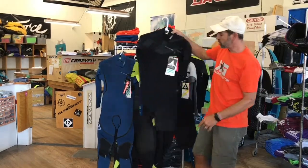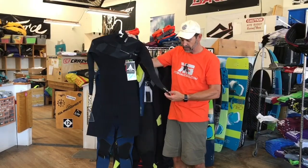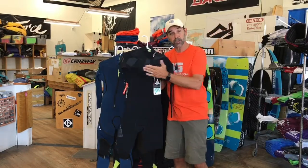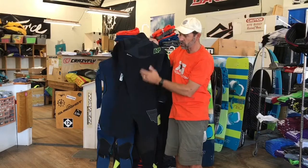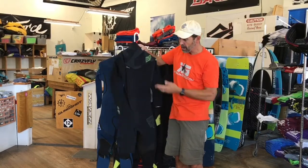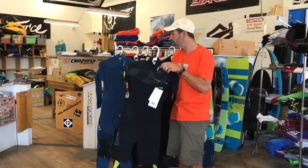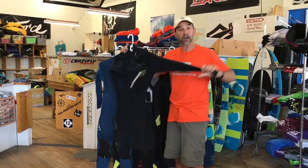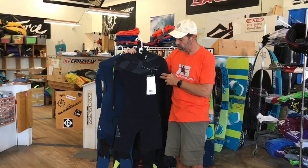The next one has short legs and long sleeves — this is a Mission front zip. These front zips are really nice because when you're wearing a harness it doesn't impede that behind you, it doesn't push the zipper into you. This has the same neoprene as the Mission, which is their higher-end type neoprene — very, very stretchy. When you get these things on they just don't really feel like you're wearing much of a suit.